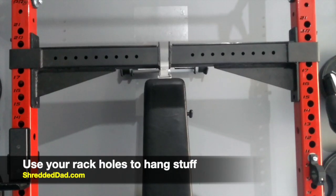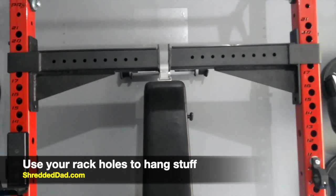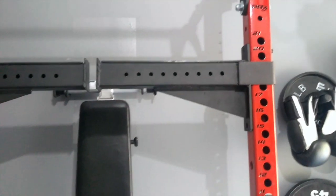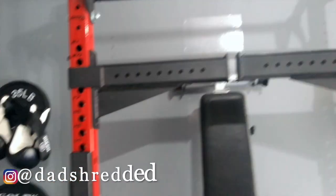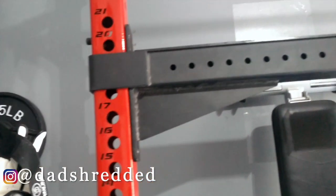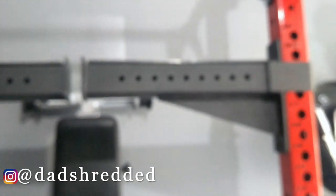Another tip is to use the holes in your weight rack to attach accessories and get them off the floor. As you can see, I have my spotter arms hanging at the top of the squat rack and they're up off the floor. Just the same way you put up J-hooks, you can do the same with accessories like your dip bar or spotter arms — just get them off the floor and have more room for yourself.